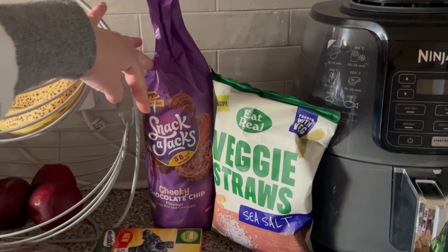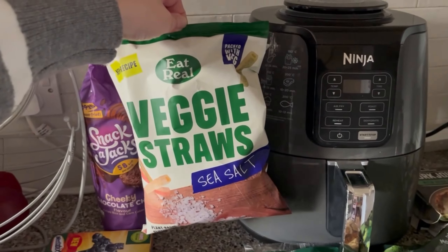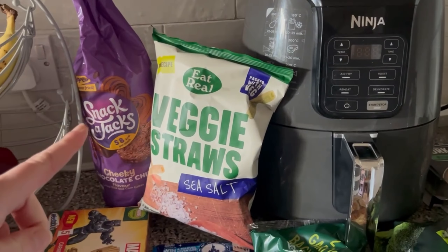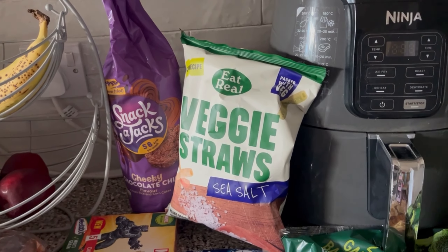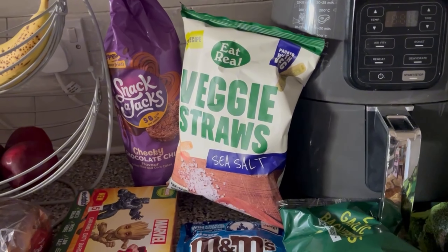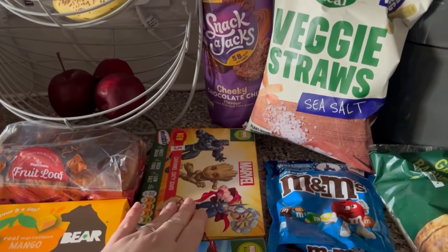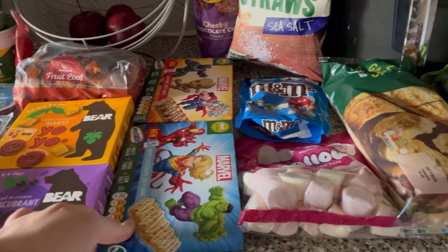I got some chocolate chip Tracker Jacks — I love these, they're on offer. I think it's £1.75 but they're really nice. I got some veggie straws — Jack loved these but Mila didn't really. The hummus chips I got last week were quite nice, very salty and vinegary. I do need to get some crisps actually. I also got some caramel oaty bars and some white chocolate oaty bars.